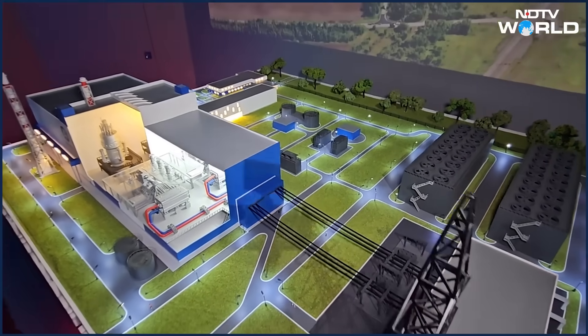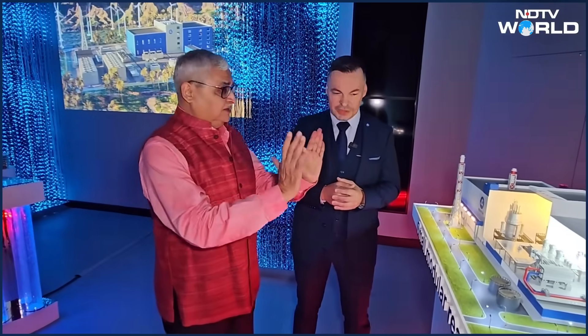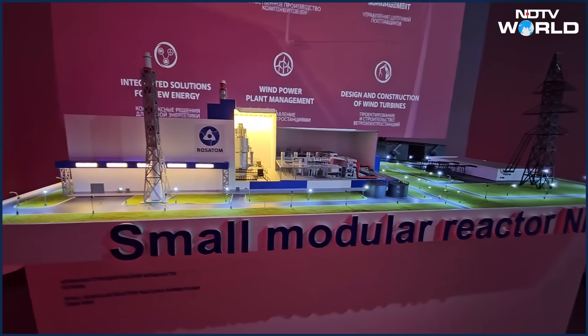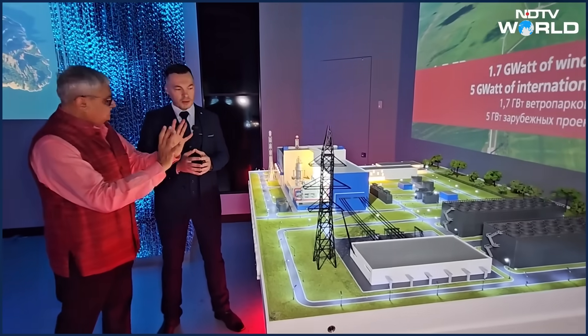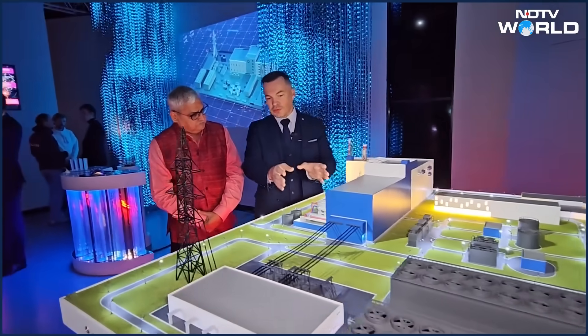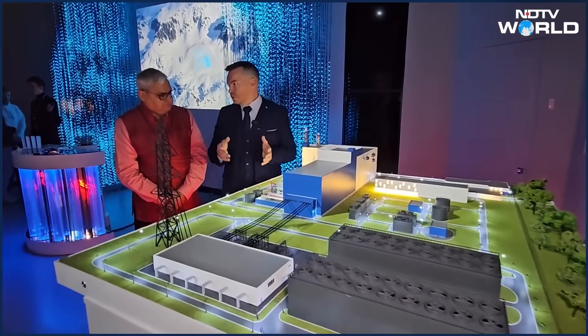How much area would a small modular reactor take? We are familiar with the Kudankulam nuclear plant — it takes a huge amount of area. Typically we are speaking about 15 to 17 hectares, but it can be adapted as a function of local requirements — water supply, the region where it will be constructed, and so on. The Russian SMR delivers 55 megawatts electrical. The reactor itself produces thermal energy up to 200 megawatts thermal.